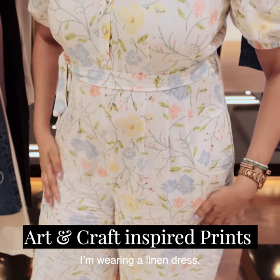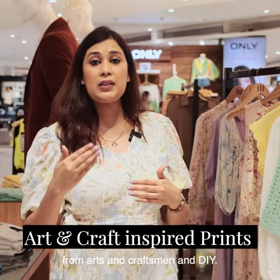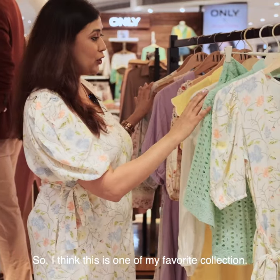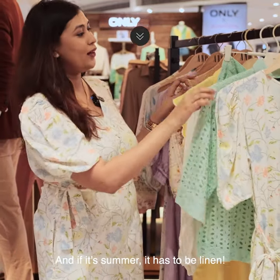I am wearing a linen dress. At Shopper's Top, you would find inspiration from Arts and Craftsman and DIY. I think this is one of my favourite collections, and if it's summer, it has to be linen.